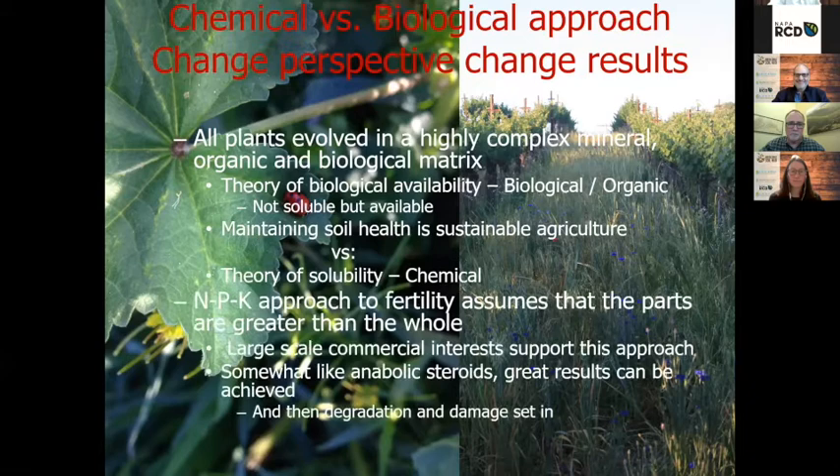The opposite of that is the theory of solubility — that's the basic chemical model, the NPK approach to fertility that assumes the parts are greater than the whole. Large-scale commercial interests support this, and the challenge is it works — somewhat like antibiotics or steroids. They achieve great results, but only in the short run. Then degeneration and damage set in after that.